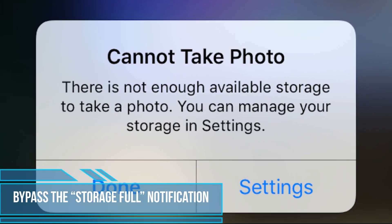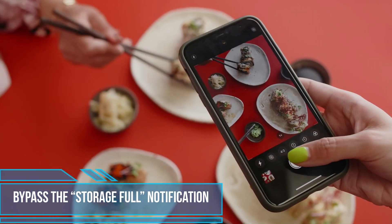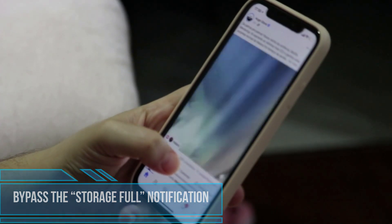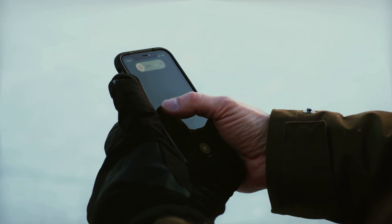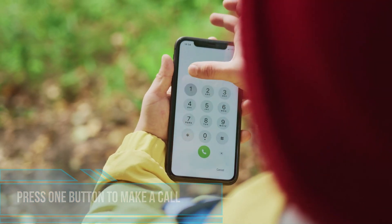If your storage is full and you still want to take a photo, take it through your Facebook app. This lets you bypass the storage full notification. Just create a new post, click the camera icon, and take the photo.